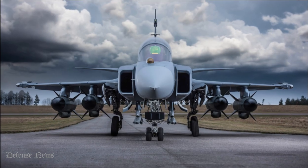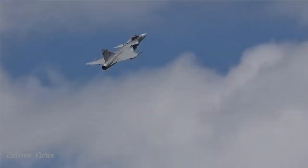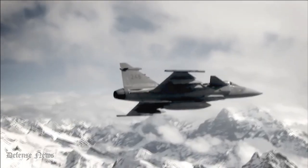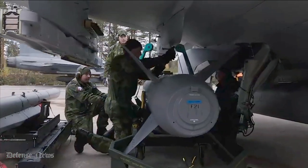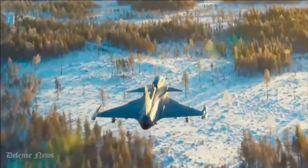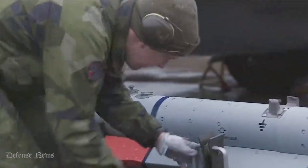The first flight of the JAS-39 Gripen took place in 1988, and the delivery of the first series production aircraft in 1993. The JAS-39 Gripen entered service with the Swedish Air Force in 1996. An upgraded variant featuring more advanced avionics and adaptations for longer mission times entered service in 2003. As of 2020, more than 271 Gripens of all models have been built.